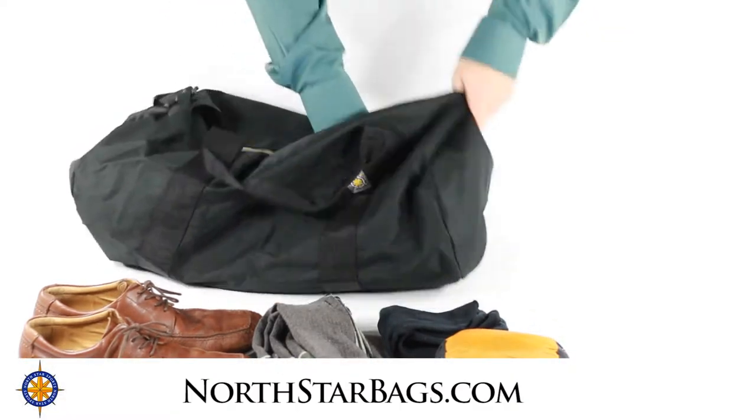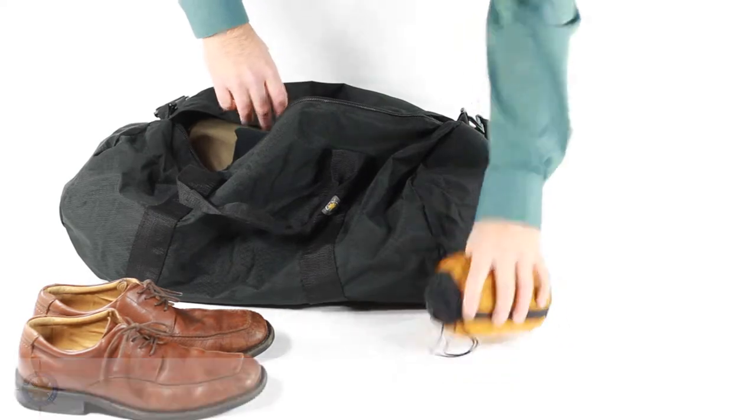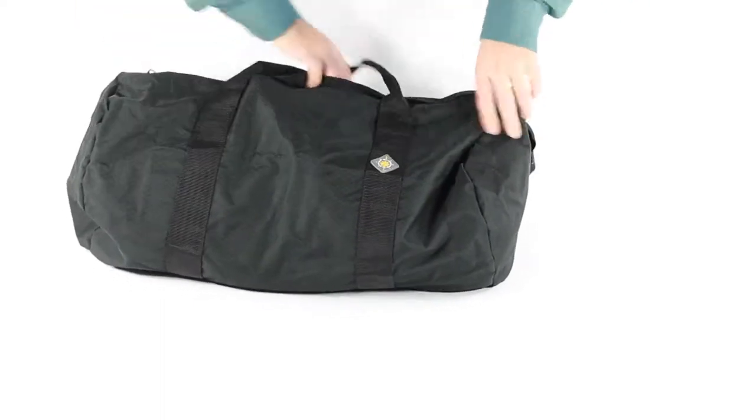Find out more about our products at northstarbags.com. You can also check out our tactical gear at northstartactical.com. We here at Northstar Sports stand by our products. Thanks for joining us — we hope you check out our other products and videos.